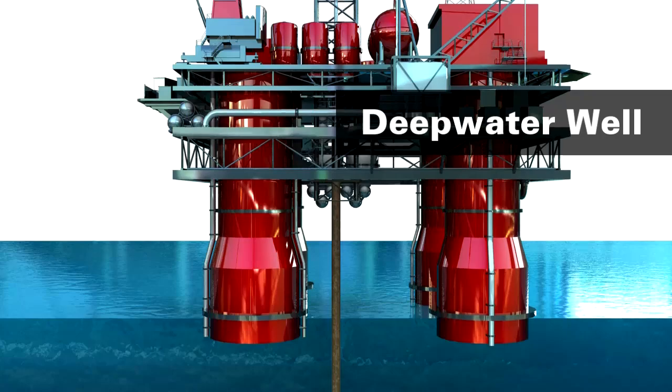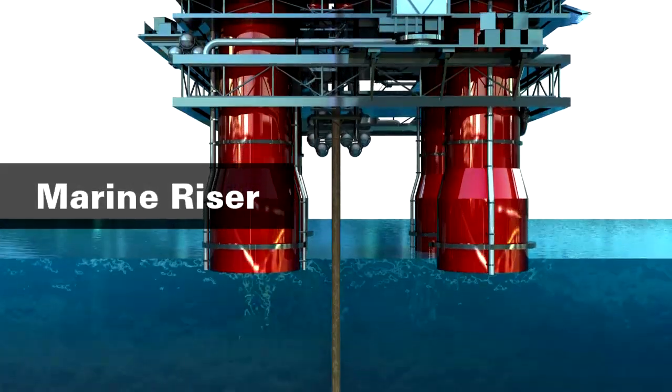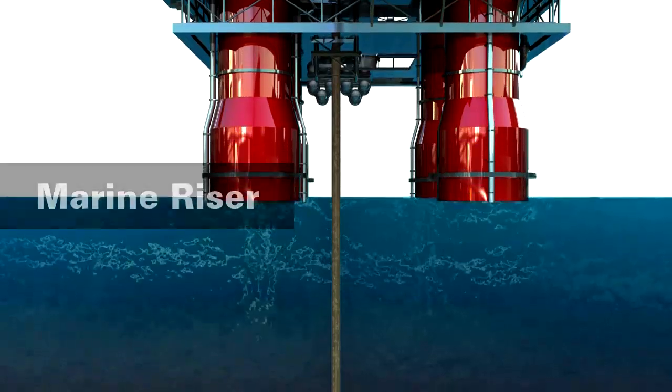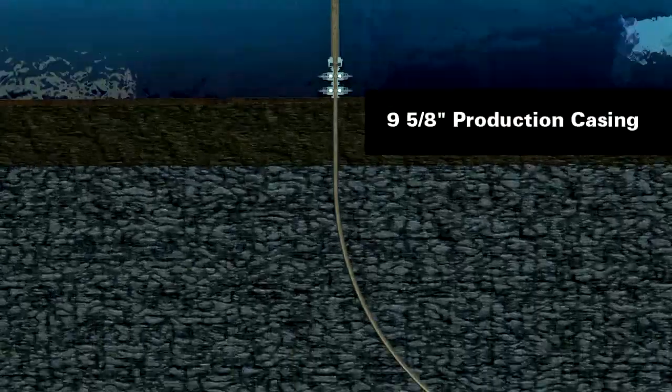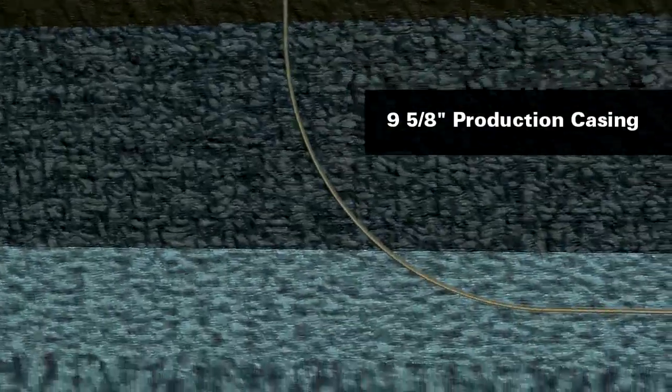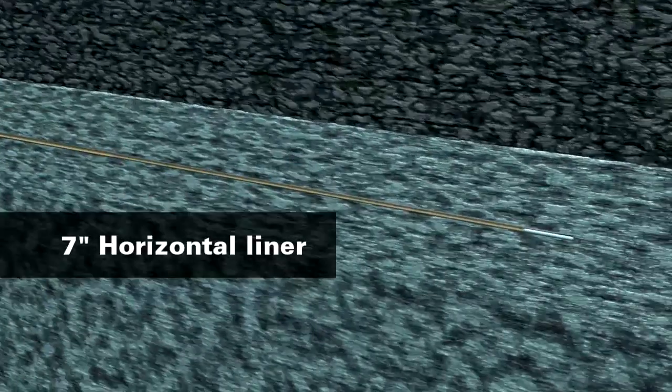In transitioning from drilling to completion, wellbore cleanout and fluid displacement can have a significant impact on the quality of the completion, productivity, and profitability of the well. Drilling mud and metal solids that remain in the wellbore can lead to formation damage and plugging. Wellbore debris is the cause of many failed completions and costly remediation. The benefits from a thorough wellbore cleanout pay off and are multiplied many times in deep water operations.